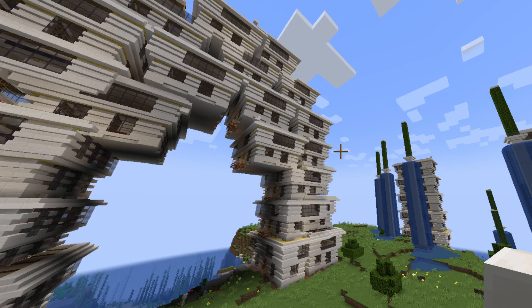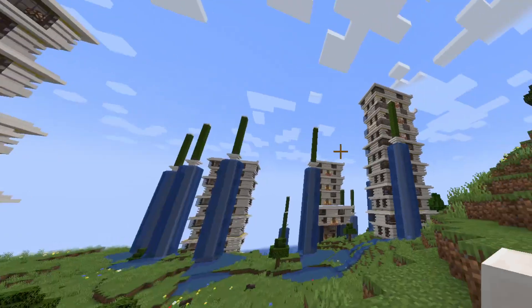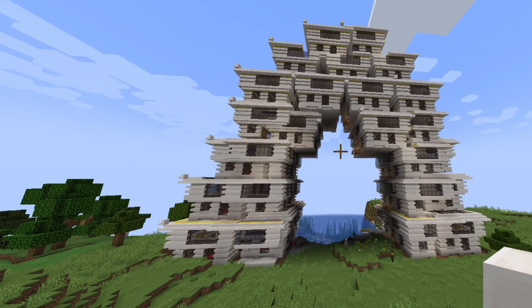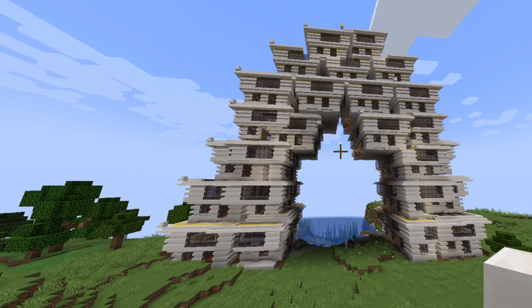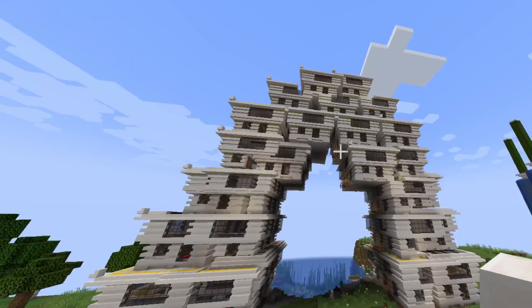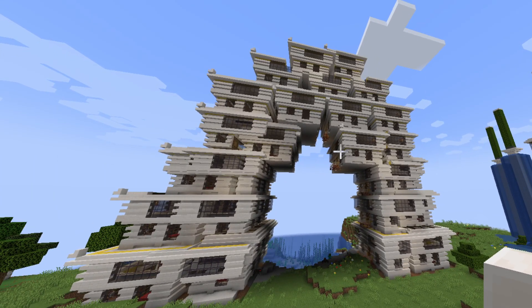Hello everyone, my name is Electrolab and welcome to the channel — or welcome back, depending on whether or not you've been here before. Today I have constructed a giant archway of libraries. I'm not exactly sure how to describe this. It's an archway, but it's made of libraries.